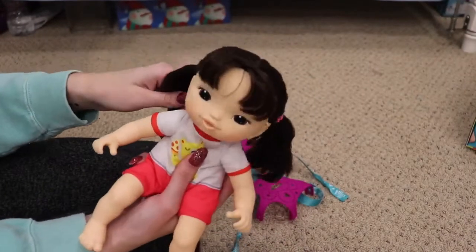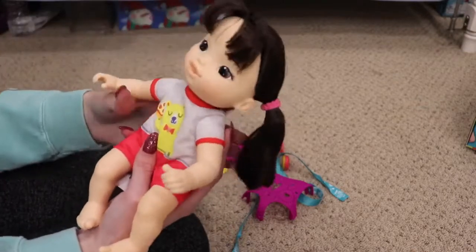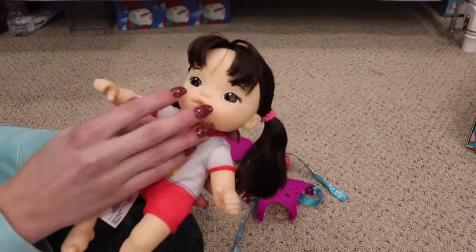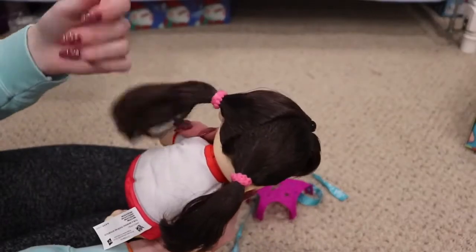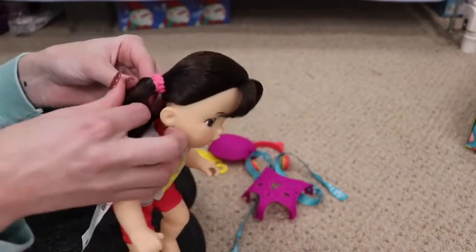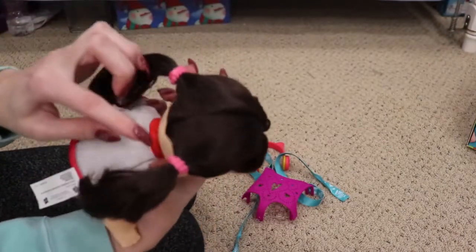Great dolls to travel with — that's one of the big things they promote this with. She is the Asian one and her name is Iris. She has cute little brown hair, little bangs, and two really sweet pigtails. I like the hair elastics — they're super cute, almost like little mini scrunchies.